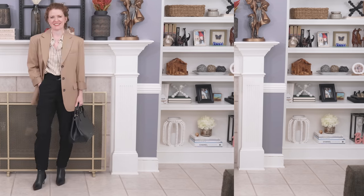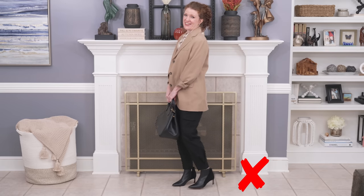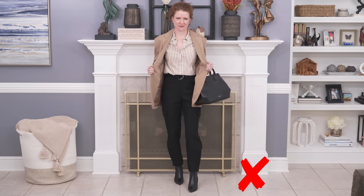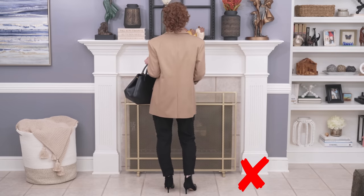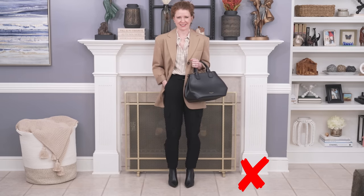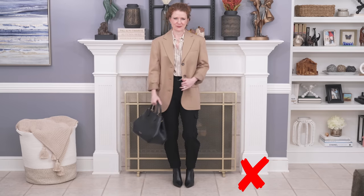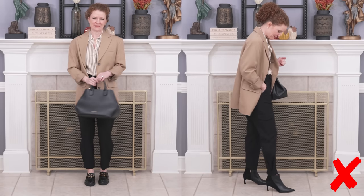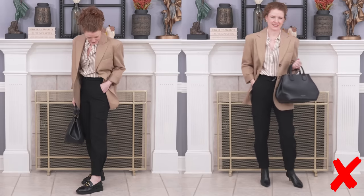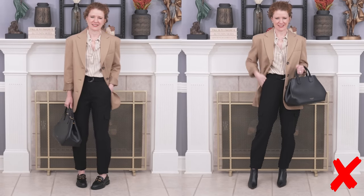I wanted to show you the frumpy option first: if you put on a very slim shoe with this outfit and you've got an oversized blazer with shoulder pads, it gives bulk to your upper body. With my shape, it doesn't work — it makes me look too small at the bottom and too big at the top. So how I created the fabulous version is with chunkier loafers, because it balances the jacket. It creates a dressier look without being super casual. Chunkier ankle boots would work too, but the streamlined boots with the kitten heel just didn't have enough substance to create balance.